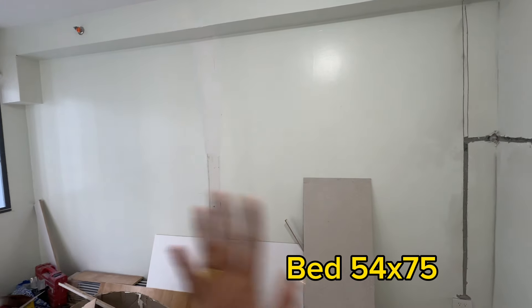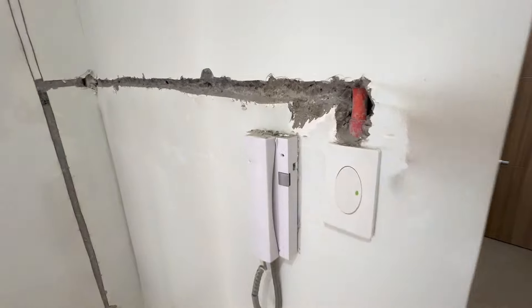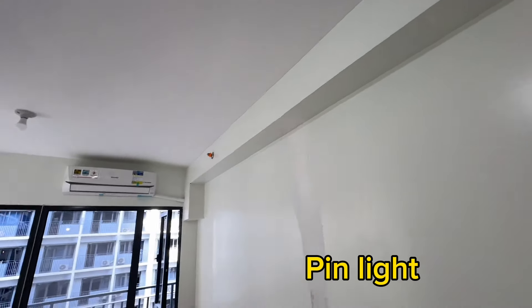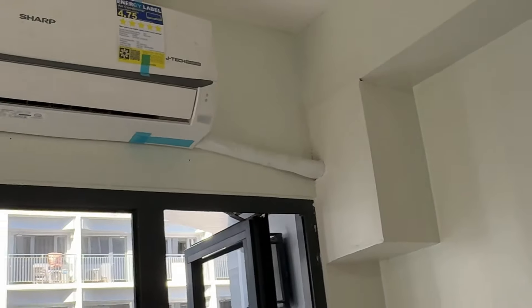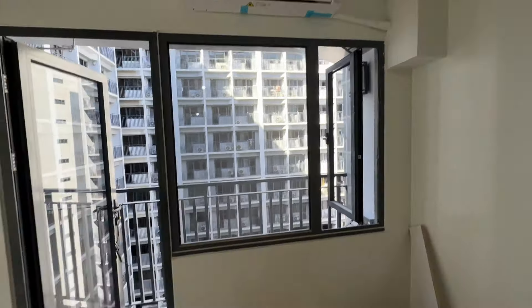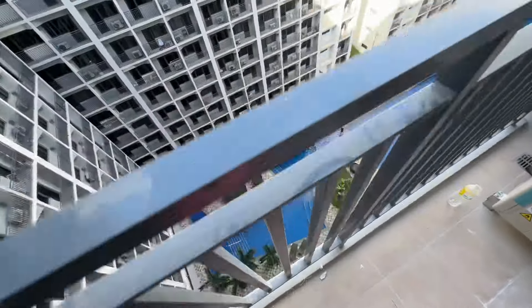Dalawang bed ang ilalagay dito. Accent wall na lang — nag-chipping kami. Lalagyan siya ng pin light. At yung aircon ito, papatakpan din namin. Ang view nito is facing amenities.